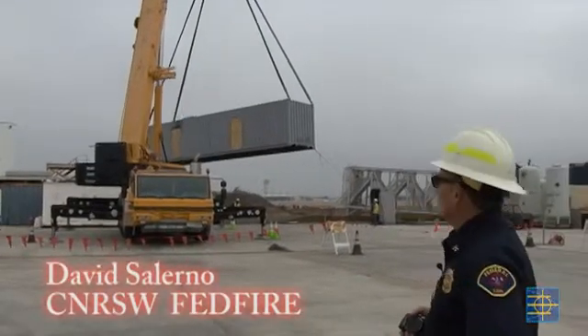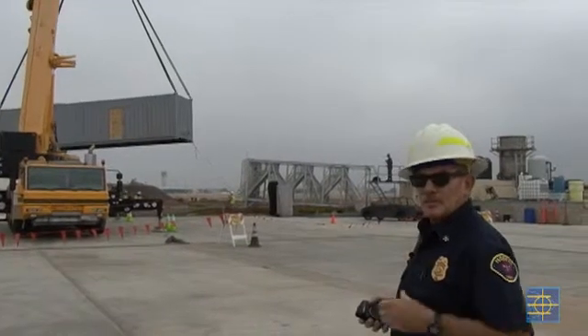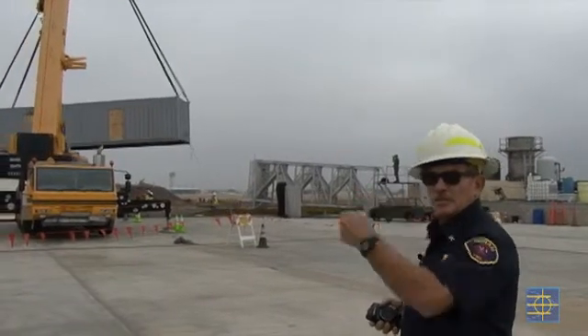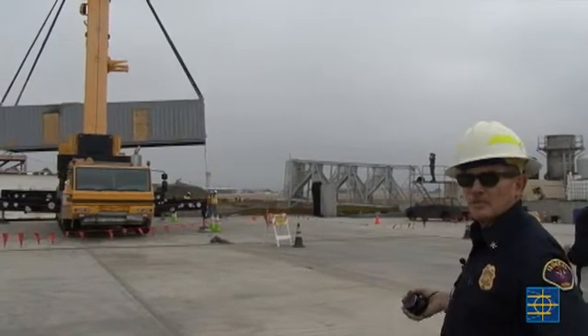This particular container is the Bravo container. It'll be one of the base containers that Charlie and Delta will be placed on top of. And in front of this container will be the Alpha container, and they'll all be welded together.